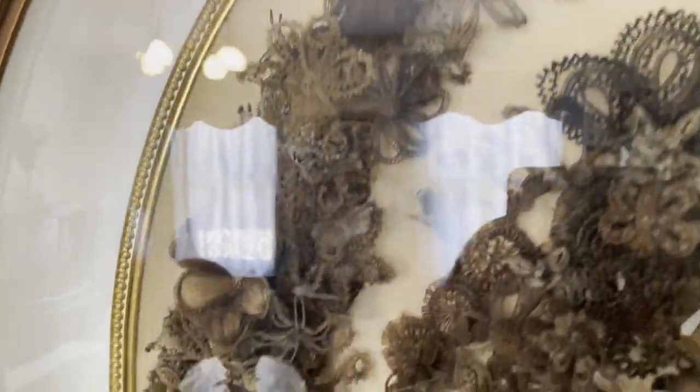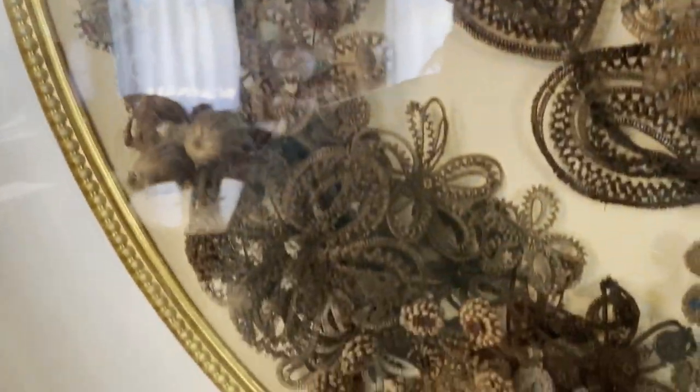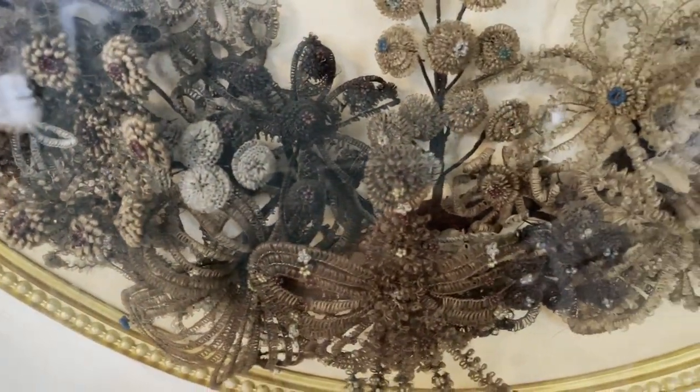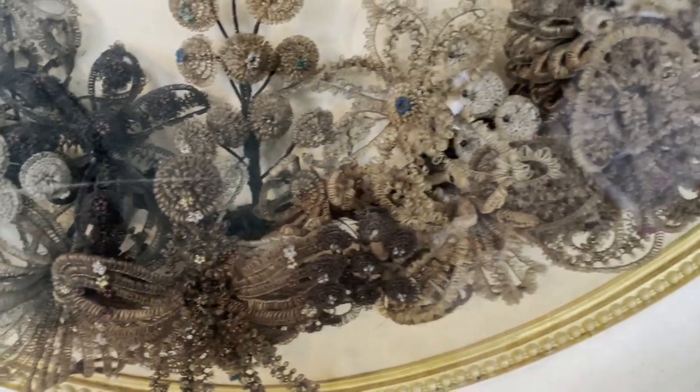It was a little difficult to get a perfect view of this due to the glare on the frame, but I am glad it's being well preserved.